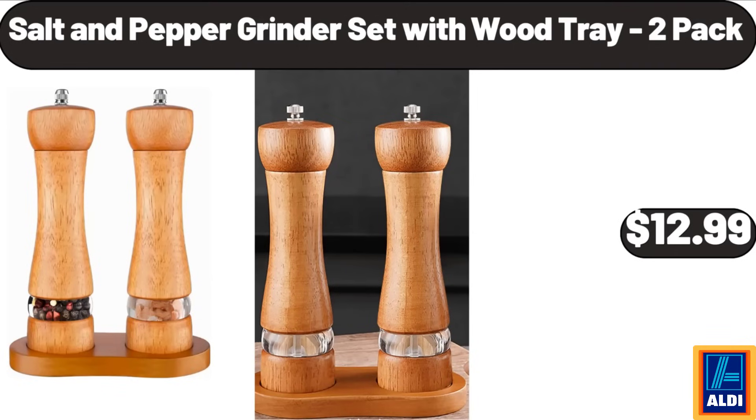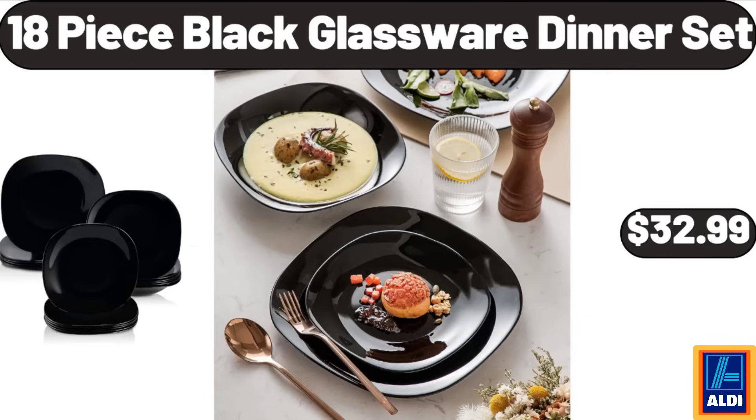Salt and pepper grinder set with wood tray, 2-pack, $12.99. 18-piece black glassware dinner set, $32.99.